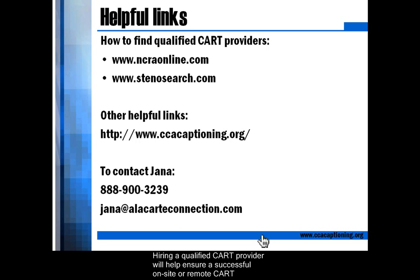Hiring a qualified CART provider will help ensure a successful on-site or remote CART experience. These websites list qualified CART providers that are in your area. They also list CART providers who have experience with remote CART. Also listed is the CCAC, the Collaborative for Communication Access via Captioning. This is a great group of Caption Advocates where you can get answers about captioning and CART.